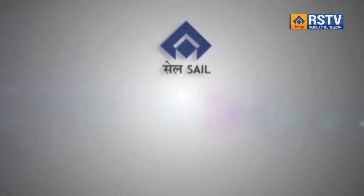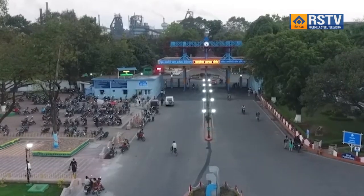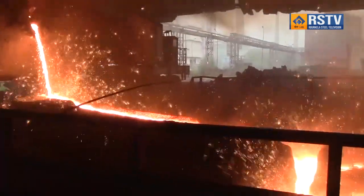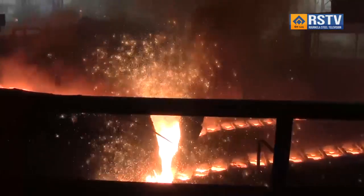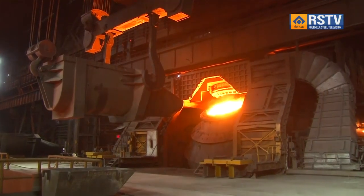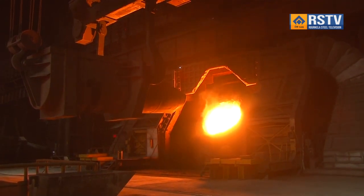Rourkela Steel Plant has successfully executed major critical upgradation in many important units in the first two months of the current financial year 2024-25. The upgradation of Level 1 Automation of Blast Furnace No. 5 was executed successfully. The shotcreting in BF No. 5 was also executed and the furnace was successfully revived and production was normalised within 24 hours. The upgradation of PLC of Caster 1 of Steel Melting Shop 1 was also successfully completed before schedule.